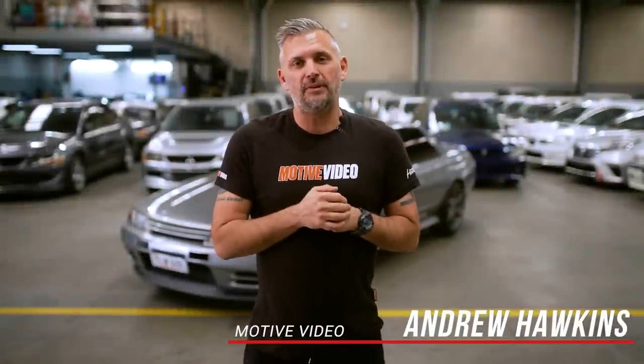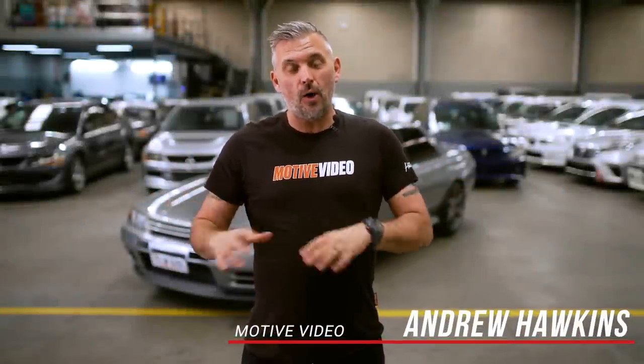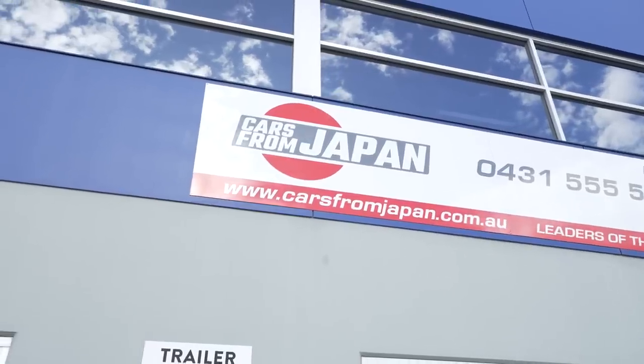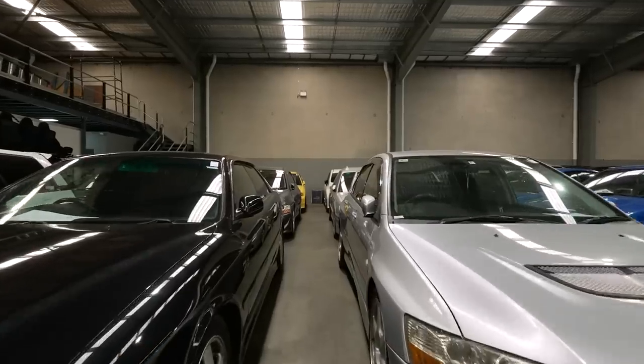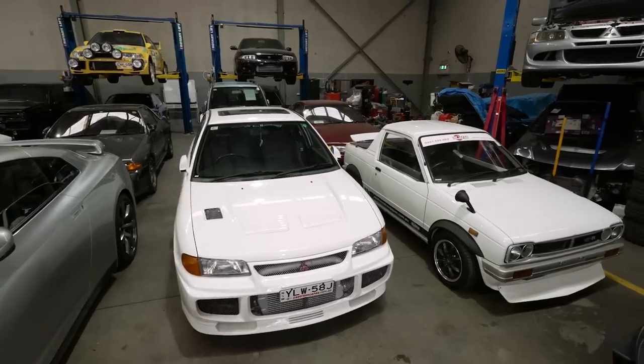Welcome to our very first episode of Cars From Japan, where we review unique, oddball, and modified cars that have been brought over to Australia from our friends at Cars From Japan. Long story short, they import a whole bunch of different cars — some are mainstream to sell, and other things are quirky, oddball stuff that's unique, bought either for specific buyers or because Joe just thinks they're cool.